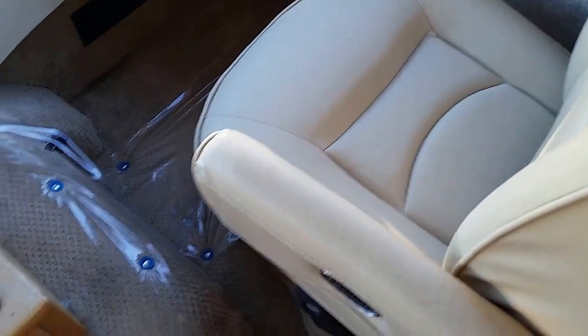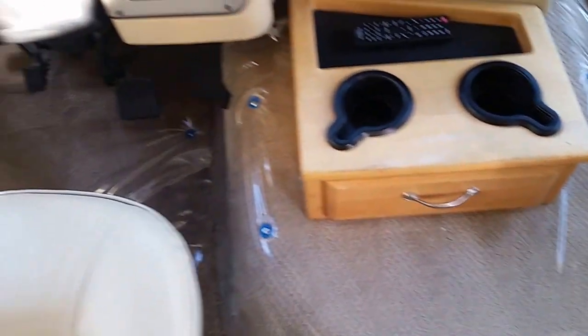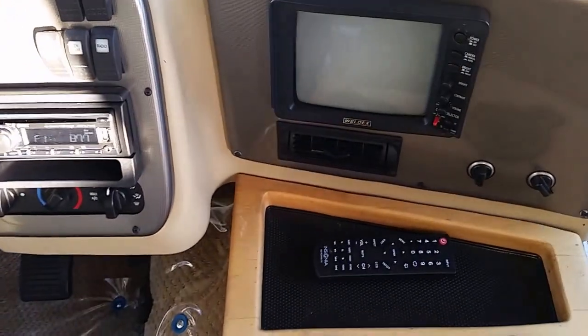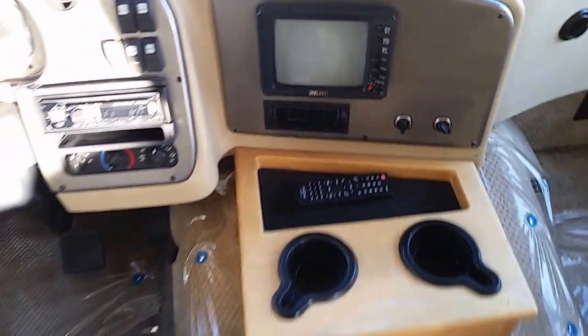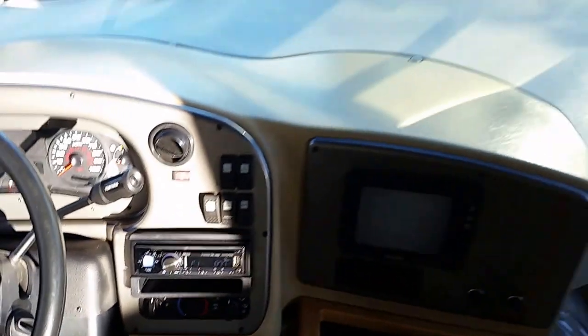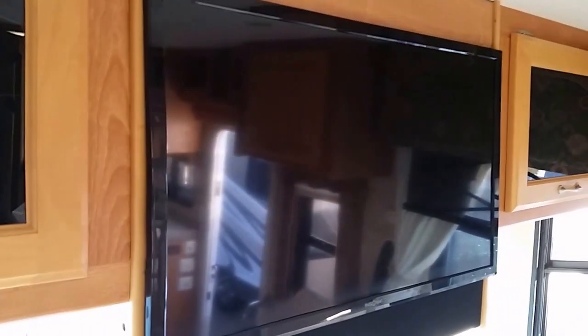The carpet is nice and clean, recliner seats are in perfect shape. This coach has low miles — I have it listed online. It also features a backup camera, leveling jacks, and a Bluetooth-ready stereo system. We've upgraded the TV — a flush-mount 32-inch LED television — and the install looks really nice and clean.